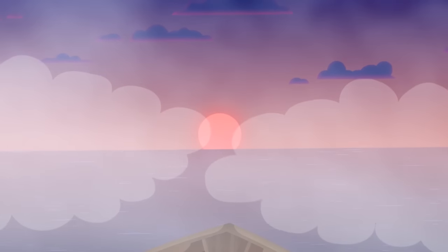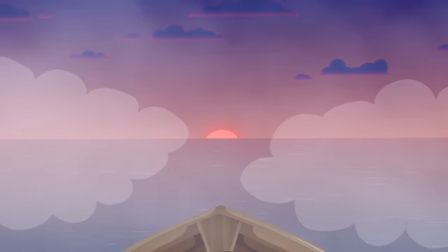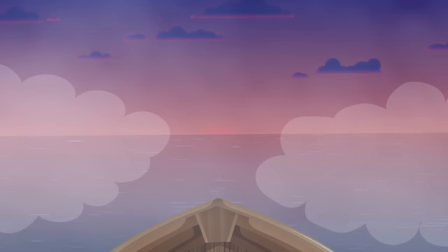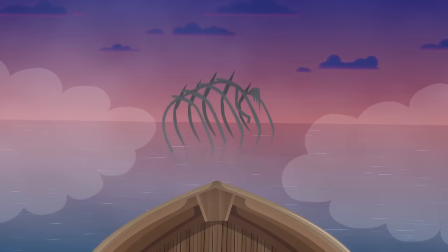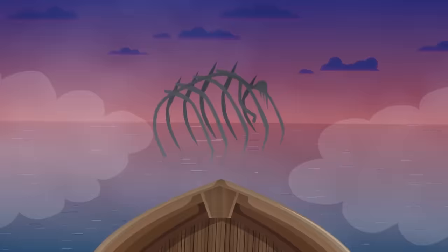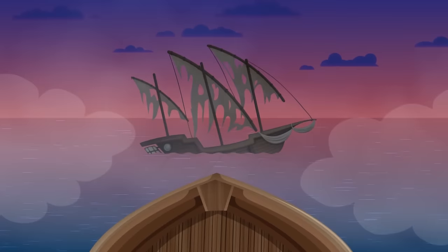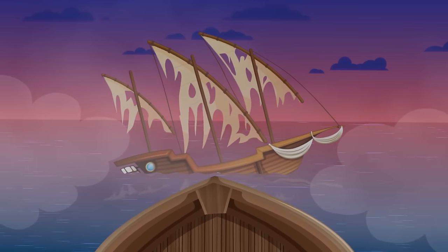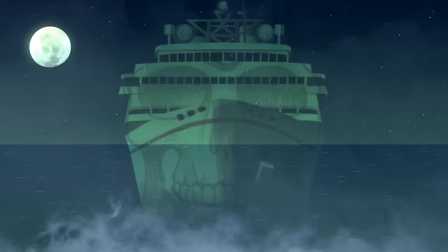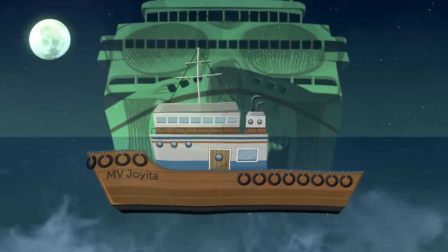Thick fog is rising over the ocean as the sun slowly sinks towards the horizon. It's hard to see further than a few dozen feet, but that's enough to notice a hulking, skeletal shape in the distance. As your ship approaches the figure, you make out the details of another vessel — abandoned by the looks of it. Ghost ships do exist, and their mysteries aren't always solved. Take MV Hoyita, for example — a wooden vessel built in 1931 as a luxury yacht.